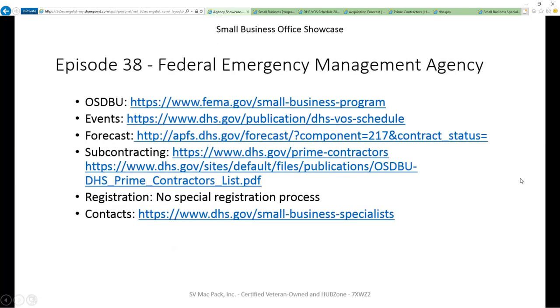Does this agency have a small business portal? Does this agency list out events it hosts or attends so you can plan well in advance? Is there a forecast for the next 12 to 24 months that will help you identify opportunities? Does the agency provide a list of current primes that have an obligation to subcontract to small businesses? Is there any special registration required for this agency, other than what's required for the entire federal government? And finally, is there a list of people available that you can reach out to for help or to get questions answered?